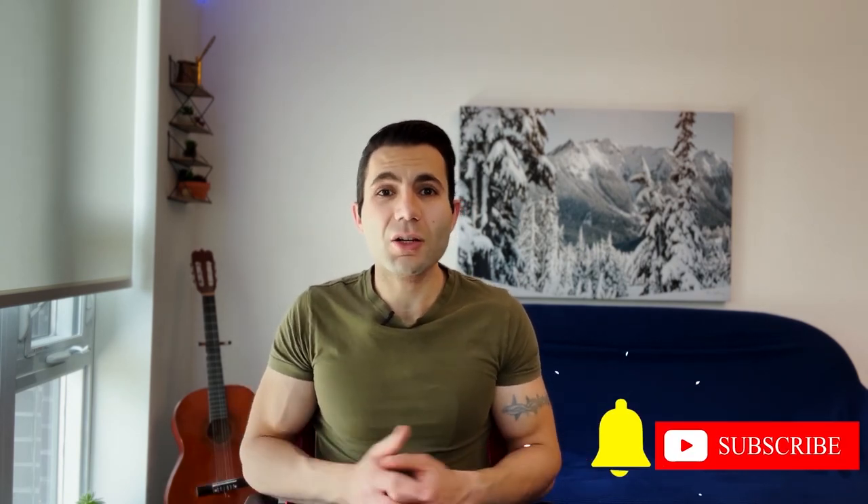I hope you enjoyed this video. Please hit the subscribe button below and turn on notifications. If you have any questions regarding residency, don't hesitate to email me — my email is mentioned below. Have a great day, thank you for watching.